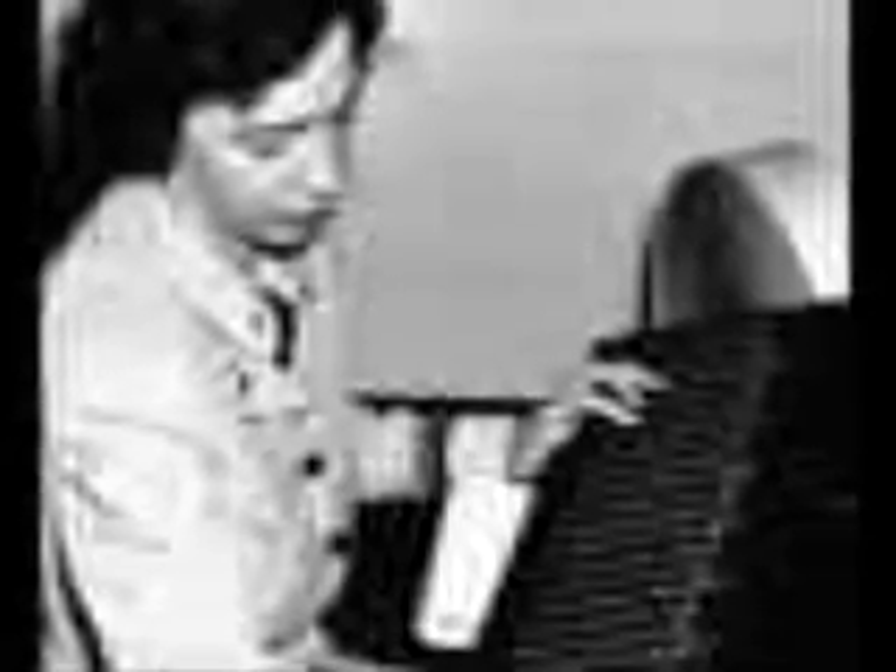Grace Hopper was born on December 9, 1906, in New York, USA. She helped Aiken on the process of making Harvard Mark I. Grace Hopper demonstrating the use of Harvard Mark I.